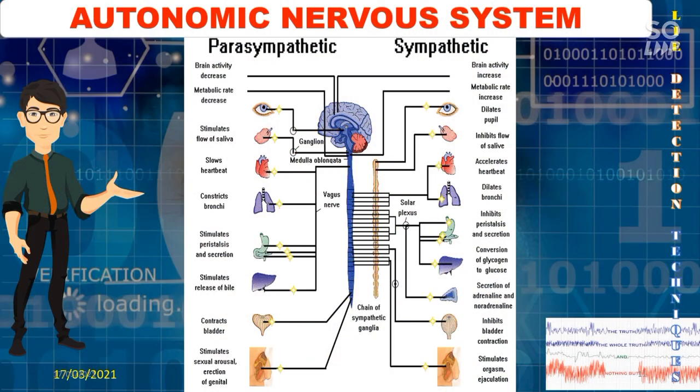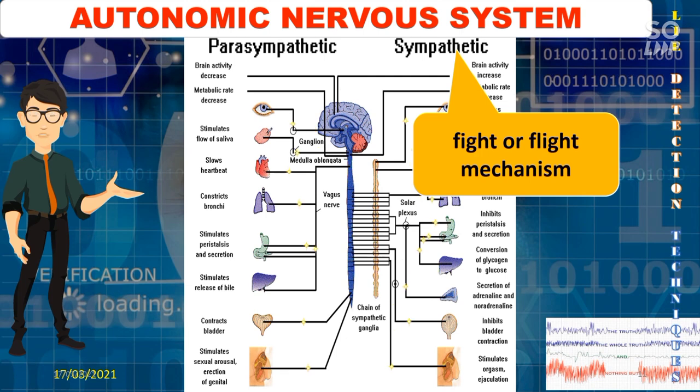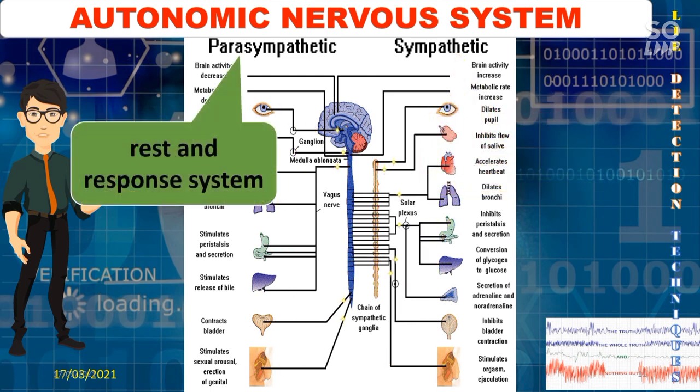The autonomic nervous system is further divided into the sympathetic and parasympathetic nervous systems. The sympathetic nervous system prepares the body for situations that require strength and heightened awareness, or situations that arouse fear, anger, excitement, or embarrassment. This is called the fight-or-flight response. It causes the heart to beat faster, makes you breathe quicker and more shallowly, dilates the pupils, and increases metabolism.